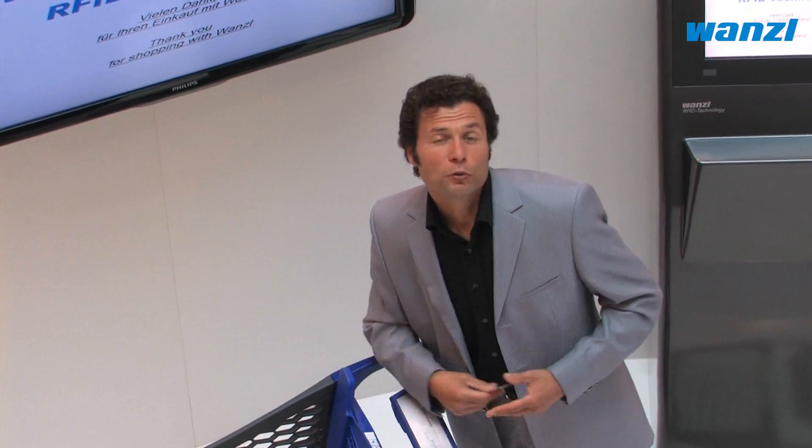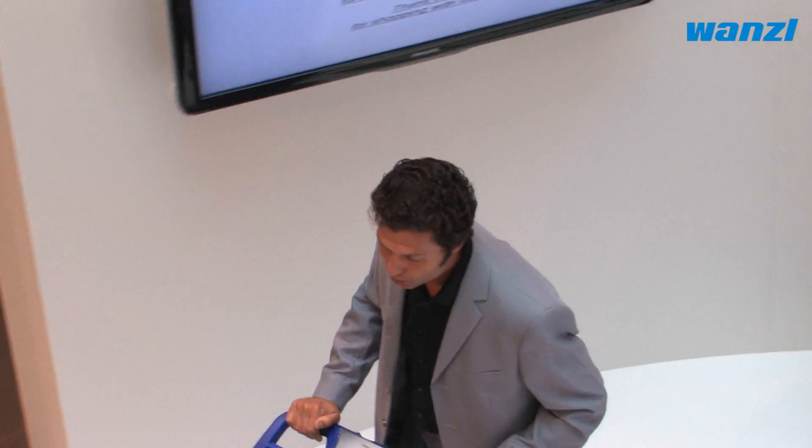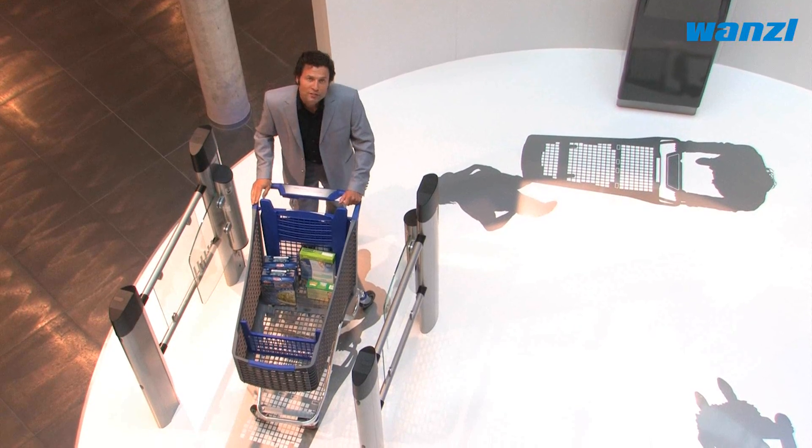This is particularly important in the case of modern self-checkout systems. eGate represents the ideal solution for controlling the flow of customers and reducing inventory differences.